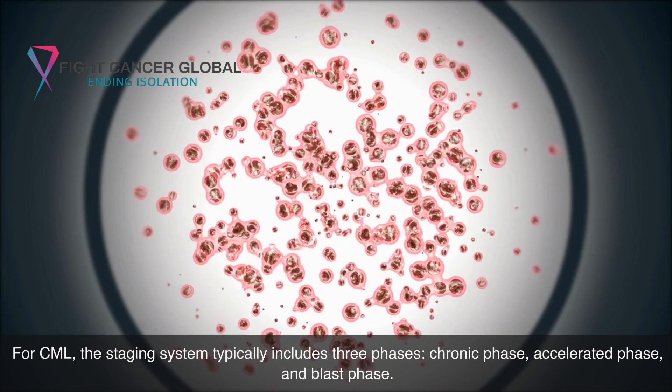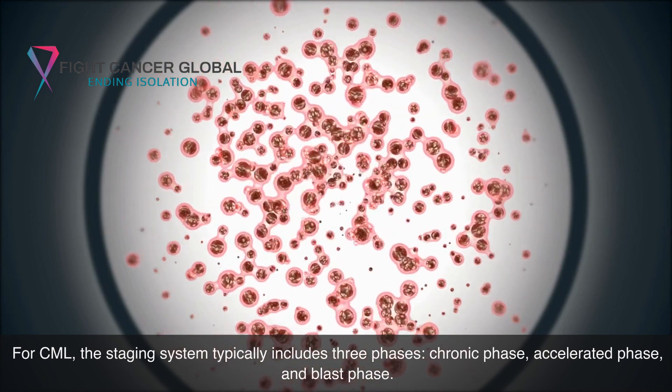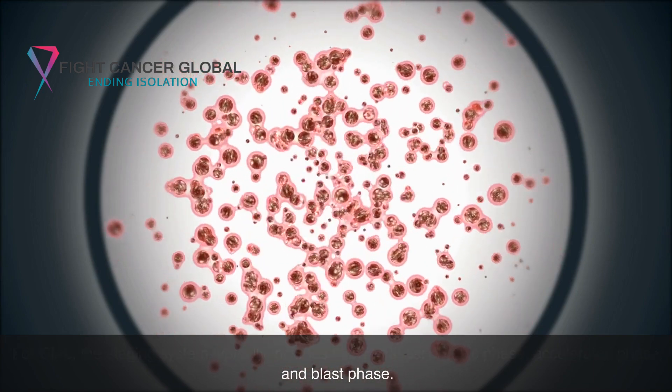For CML, the staging system typically includes three phases: chronic phase, accelerated phase, and blast phase.